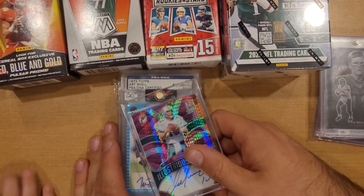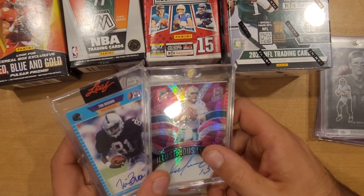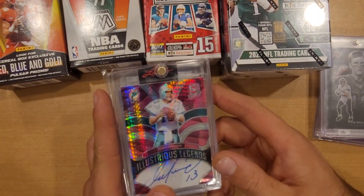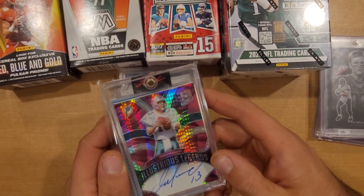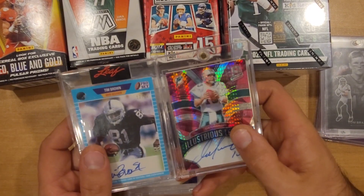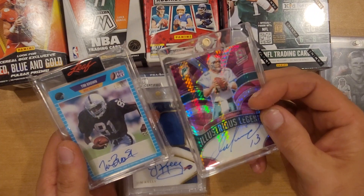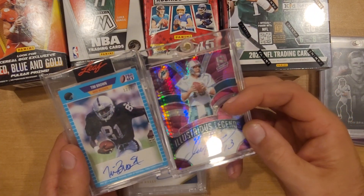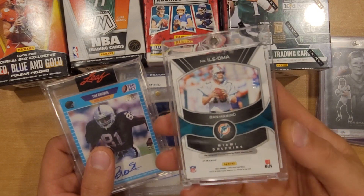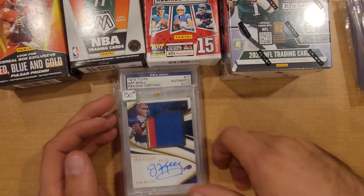Had a pretty cool PSA 10 Brock Purdy that I got back. I did trade pretty much these two cards plus $3,000 to get Brock Purdy. Prices were kind of all over the place - anywhere from, I don't know, the highest I saw was $3,800, there was something at $3,600 on bid. A lot of stuff was like $2,500-$2,800 up to $3,000, so I did $3,000 cash plus these two cards.